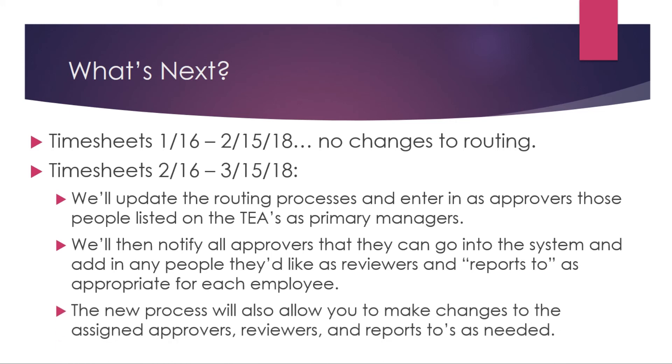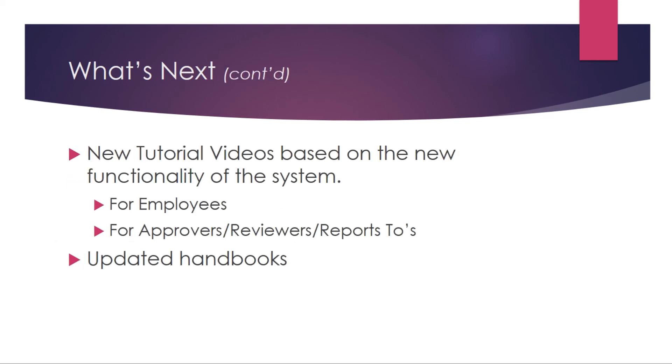We'll also try to set that up based on current configurations; however, since there could be multiple people we may not get it quite right. The new process will allow you to make changes to the assigned approvers, reviewers, and Reports To as needed. At that point we'll also be able to create new tutorial videos for employees and for their approvers, reviewers, and Reports To so they can see the new functionality of the system.